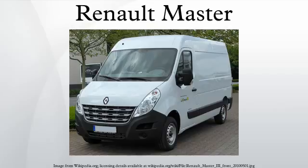Available in Europe between 1999 and 2010, it was positioned between the Master and the larger Renault Midlum. It was available in two states of tune, either 120bhp or 160bhp, with five and six speeds respectively.